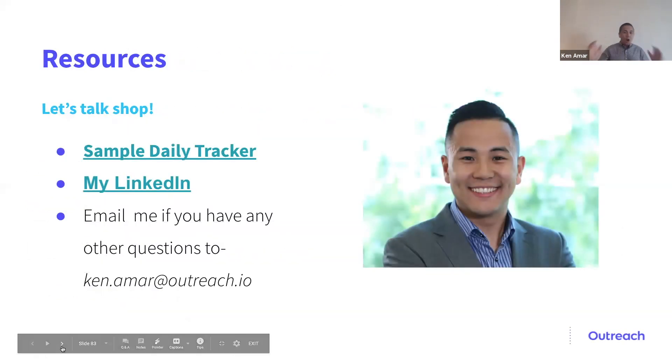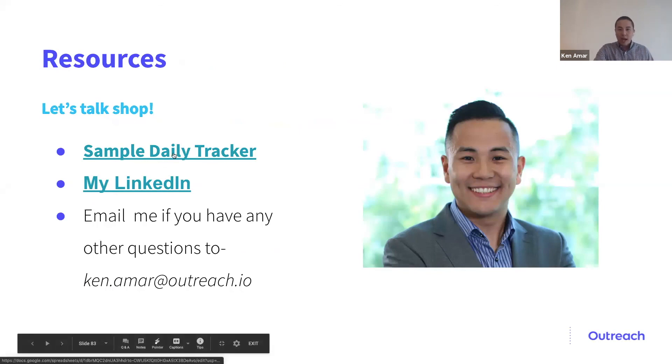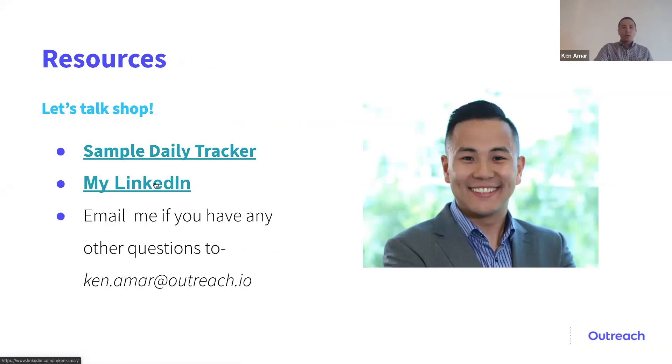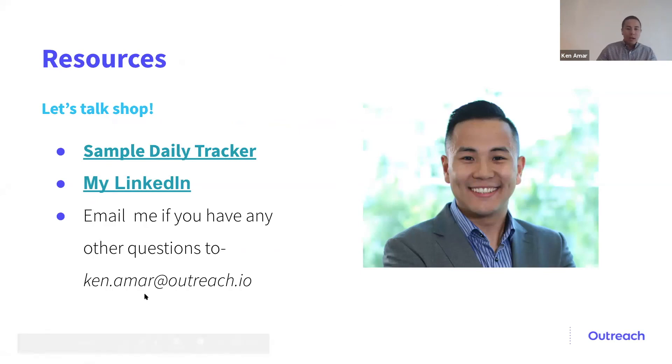So I know we covered a ton of information. Here's a sample of my daily tracker with conditional formatting built into Excel. You guys can find me on LinkedIn — Ken Amar at Outreach — and my email address is ken.amar@outreach.io.